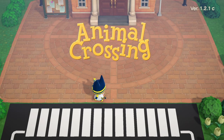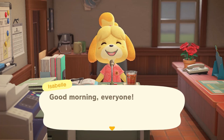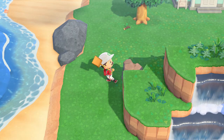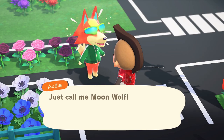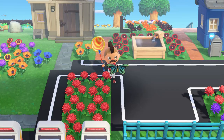Have you ever wondered if Animal Crossing New Horizons is really worth the money? Animal Crossing New Horizons is a game that is designed to be relaxing, take things one day at a time, and provide a super customizable game experience for each player. In this video we're going to cover 15 things that you should know before you buy Animal Crossing New Horizons.